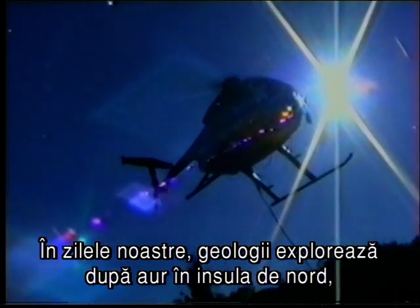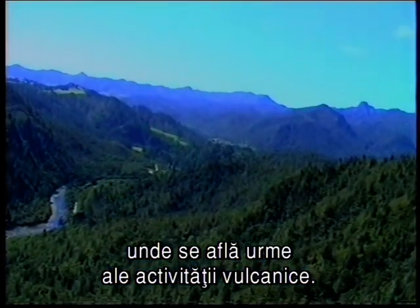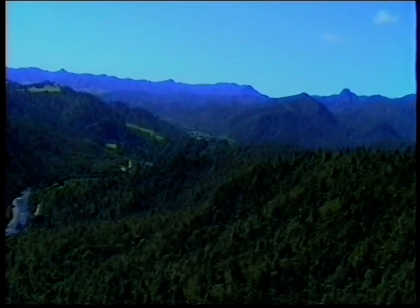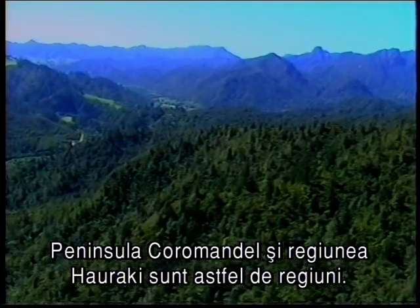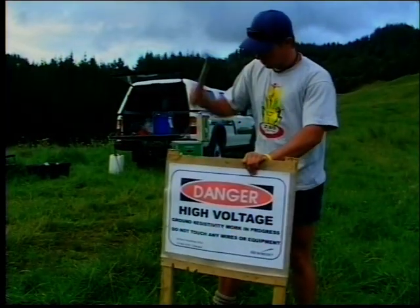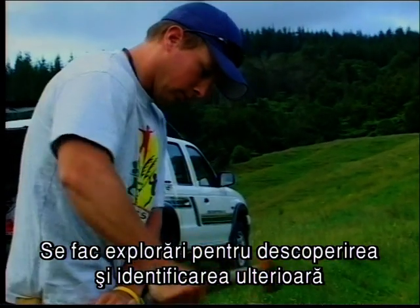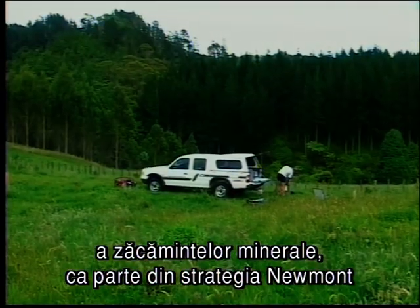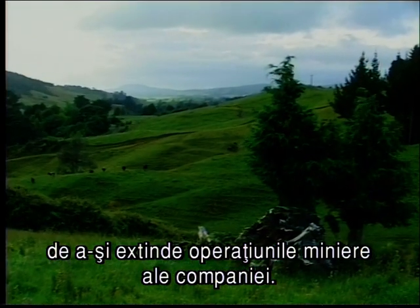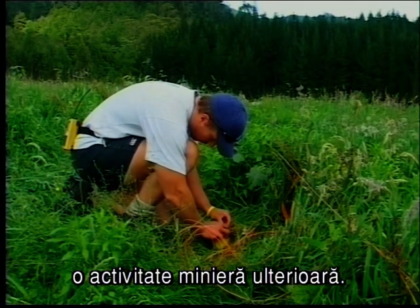Today, geologists exploring for gold in the North Island look for the telltale signs of historic volcanic activity. The Coromandel Peninsula and the Hauraki region are such areas. Exploration is conducted to locate and then define mineral deposits as part of Newmont's strategy to extend the company's mining operations. However, exploration in an area does not always mean that mining will follow.